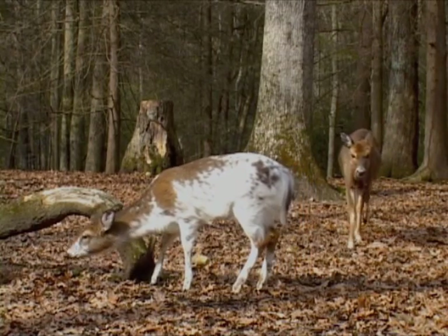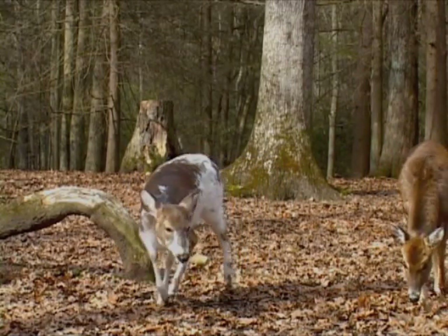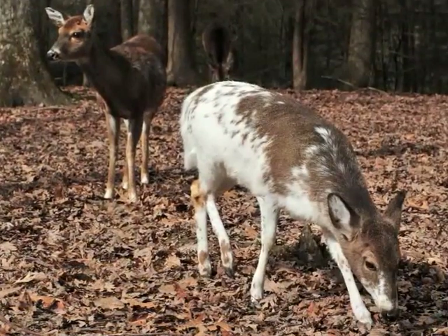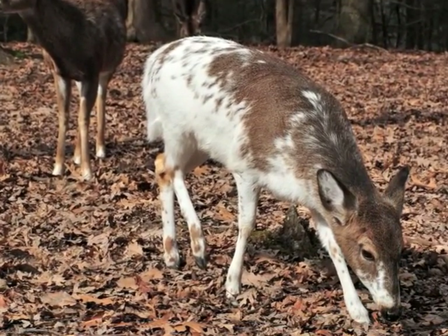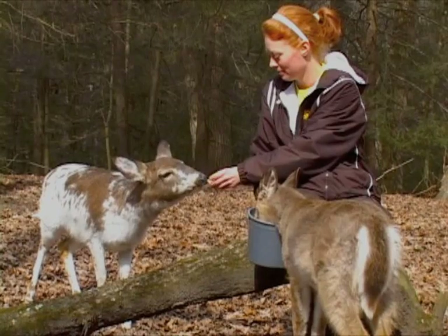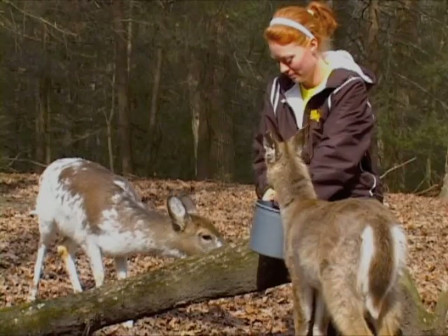With it being a genetic defect, it does make their genes weaker. They have shorter legs, longer tails, an arched back, a bowing nose, and an underbite. So it does make their genes weak, plus where they don't camouflage, they usually don't last too long in the wild. Usually one in every thousand white-tailed deer can be piebald.